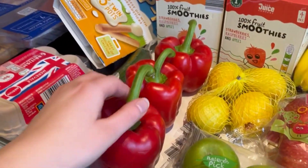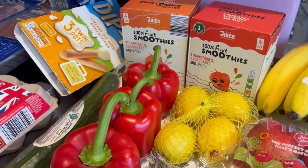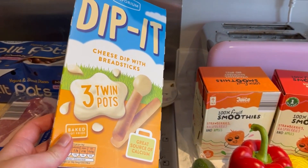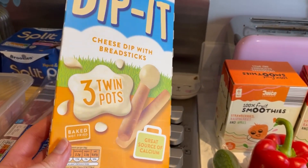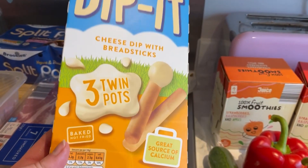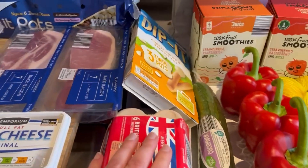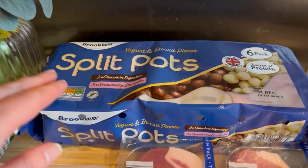I got three loose red peppers and a cucumber. Jack picked these out — sometimes he just eats the breadsticks, so I said to him in the shop: are you actually going to eat the cheese bit? Because if not I might as well just get a packet of breadsticks. He said he is, so we'll see. Got some eggs — they actually had quite a few eggs in, which was good.